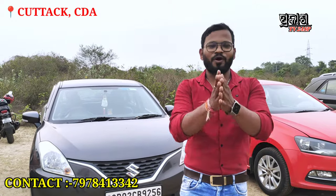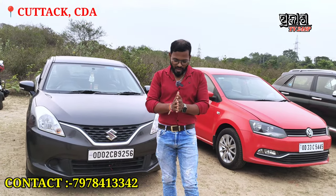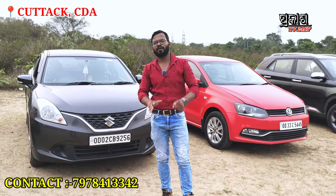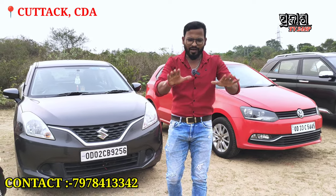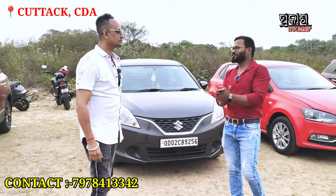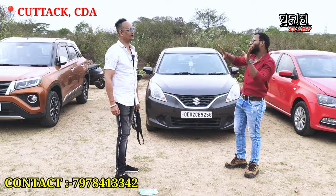Welcome to the Procast TV24 YouTube channel. Today's video is at RK Motors, CDA. We have a lot of information about the car collection here. We can give you all the info. The information will be shared on this channel. It's a good collection. If you have a reasonable price, you can get the best quality. Let's go check the best quality cars.